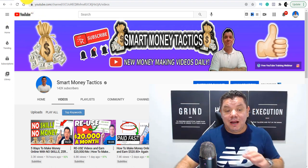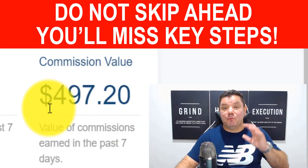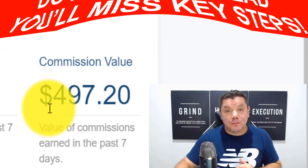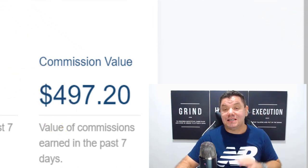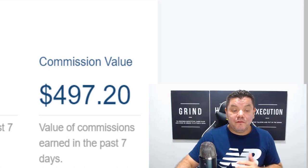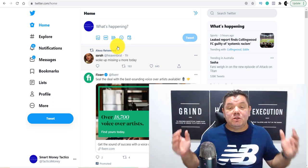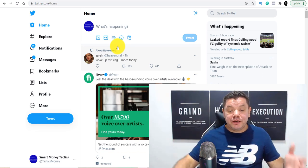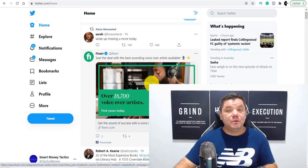Today I want to show you exactly what I did to generate these commissions and what I'm going to be doing to make even more money on a weekly and monthly consistent basis. What it involves is using Twitter. Now, for those of you that don't know what Twitter is, it's obviously a social media platform where you can put up a lot of tweets — but that's not what we're going to be doing today.